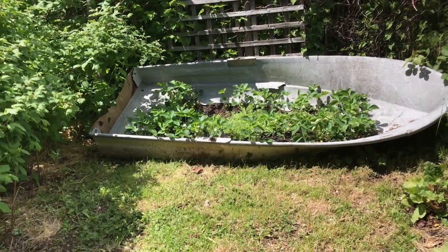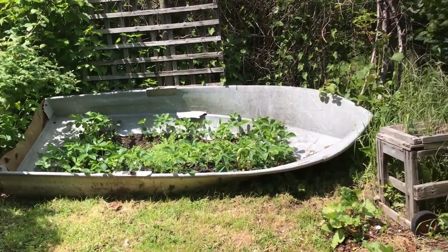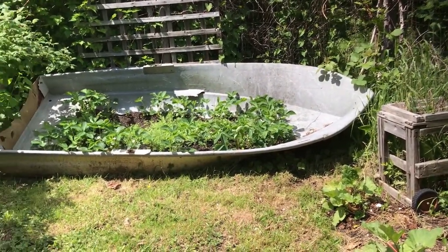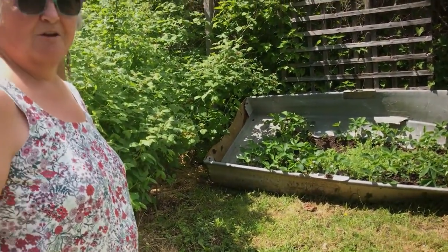Nice job! So my strawberry boat has quite a few strawberry plants around the outside, and then on the inside I sprinkled in a mixture of flower seeds. I'm not quite sure what's all in there, but I know there's some cosmos and marigolds and a few other things, so hopefully they'll all come up.